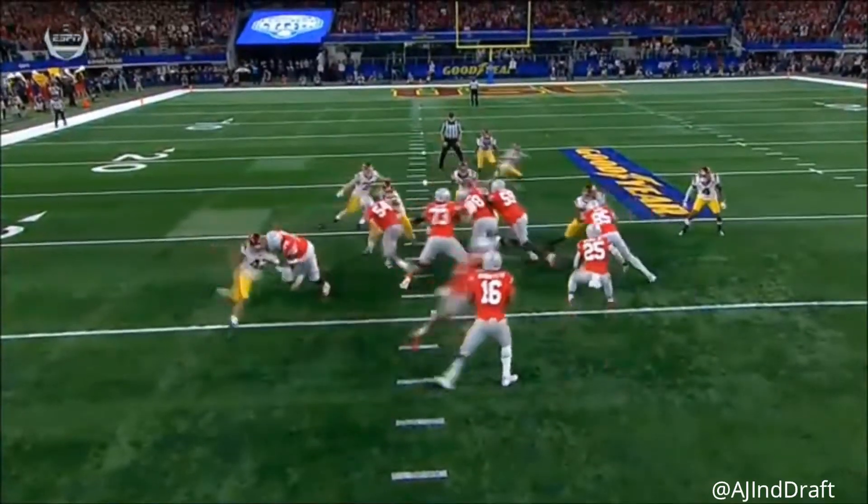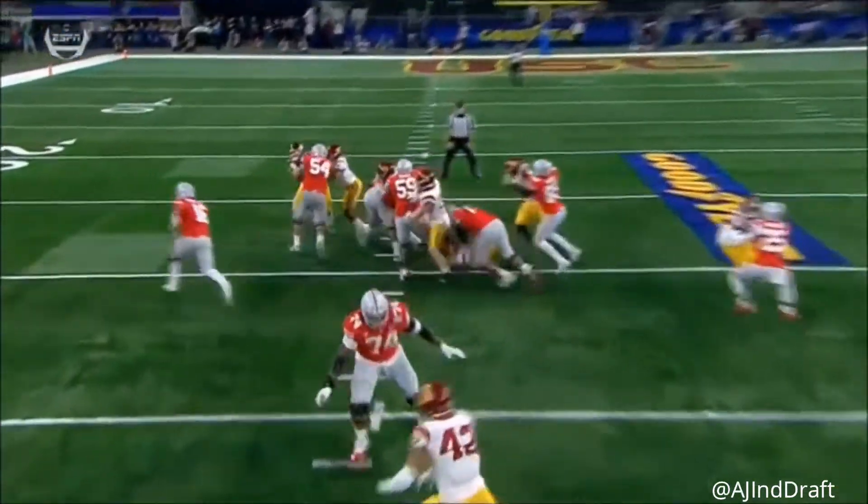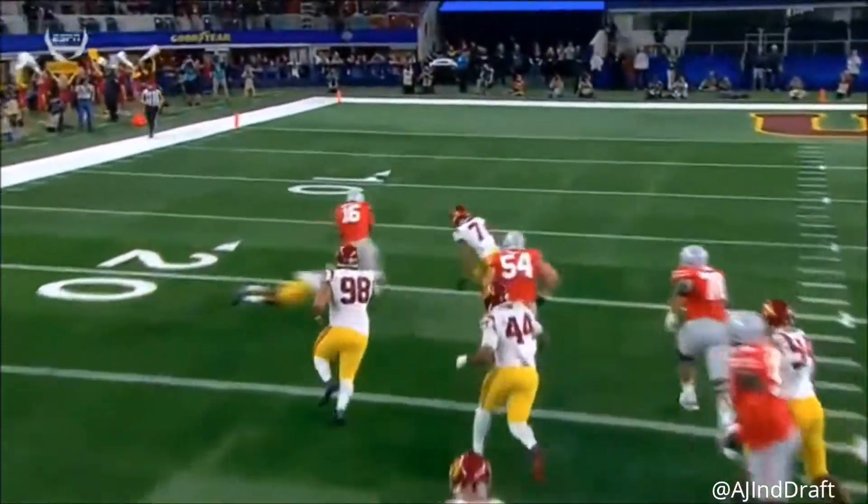Punching tape in this building yesterday, and just look at the center, look at the left guard — look at them just mow people down. Your left tackle gets...